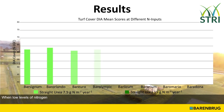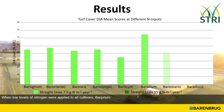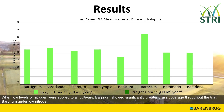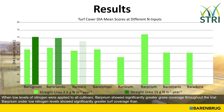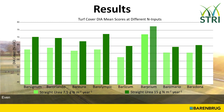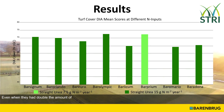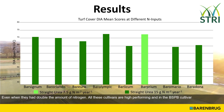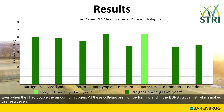When low levels of nitrogen were applied to all cultivars, Barpreum showed significantly greater grass coverage throughout the trial. Barpreum, under low nitrogen levels, showed significantly greater turf coverage than all other cultivars, even when they had double the amount of nitrogen. All these cultivars are high-performing and on the BSPB cultivar list, which makes this result even more impressive.